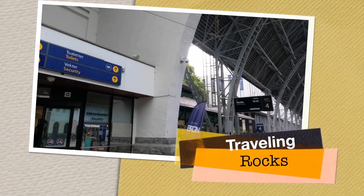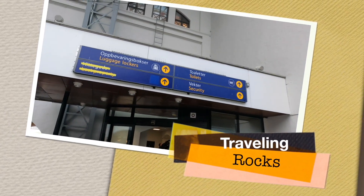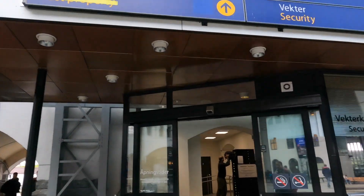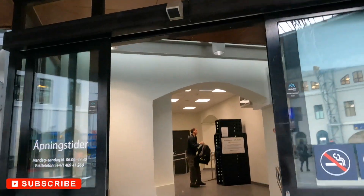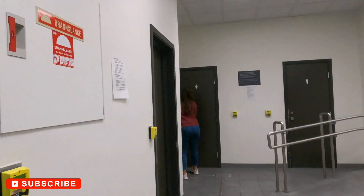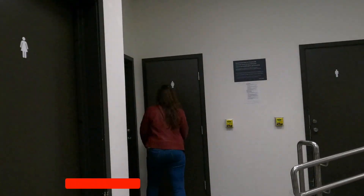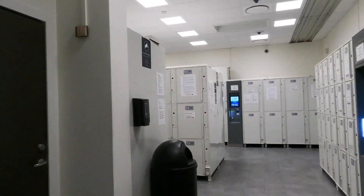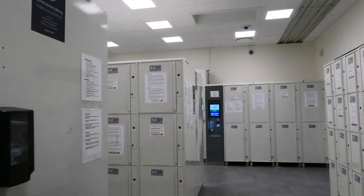Bergen Central Train Station — I will tell you about the luggage locker room located here. You can come here and big luggage locker rooms are available.